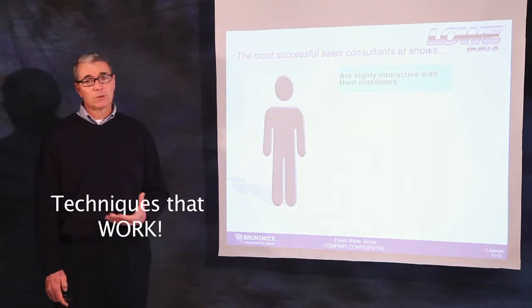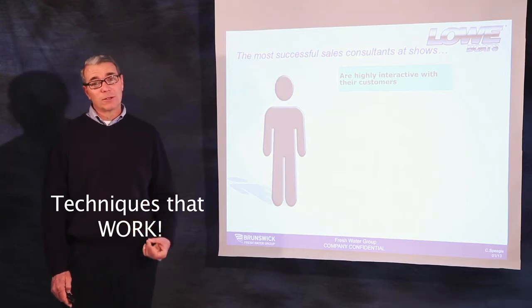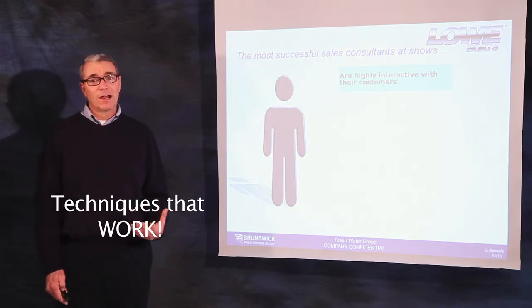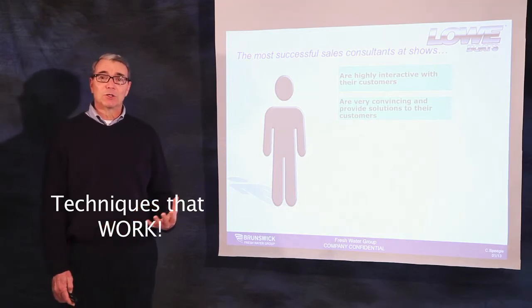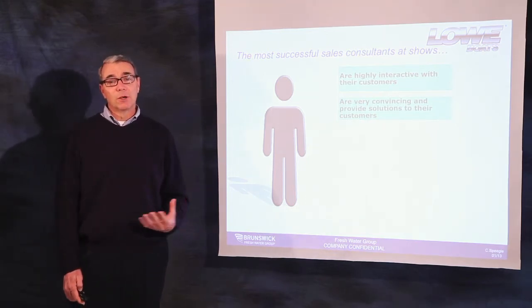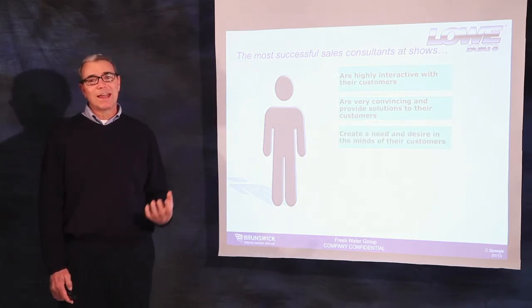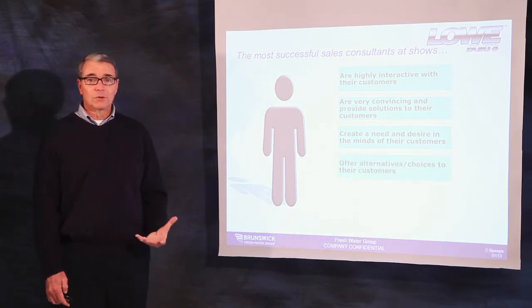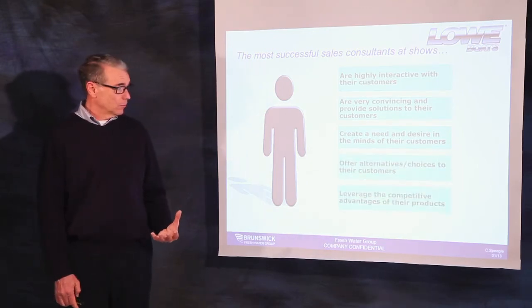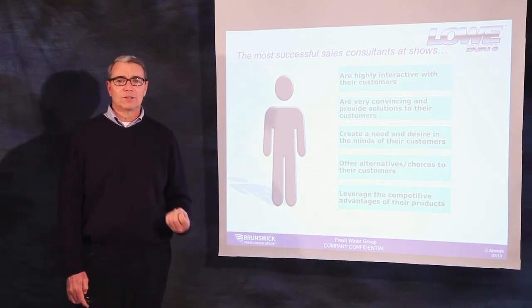The most successful salespeople, while they have less time and control of that customer, are still very interactive with the customer. They're very convincing and provide the customer with solutions to their buying criteria. They still create that need and desire in the mind of the customer. They offer alternatives and choices to the customer and leverage the competitive advantages of Low against the competition.